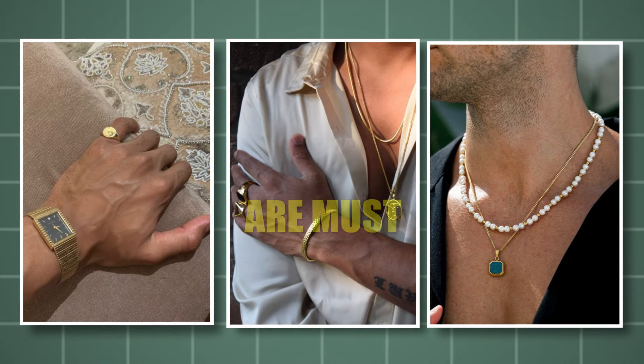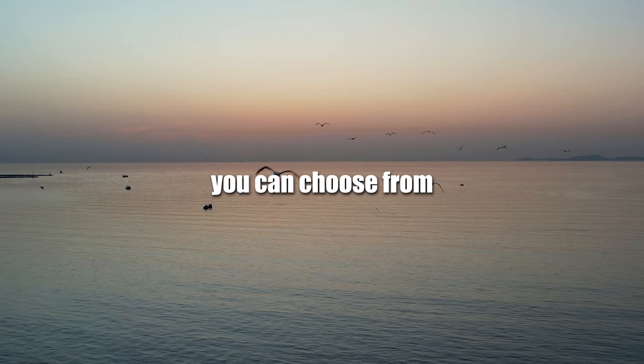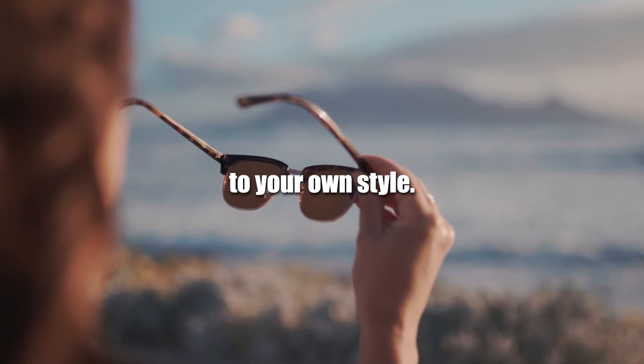Simple accessories are a must. Sunglasses add a cool and mysterious vibe, and they also add symmetry to your face. There are lots of good brands to choose from in different styles, so you can pick what fits your personal style.